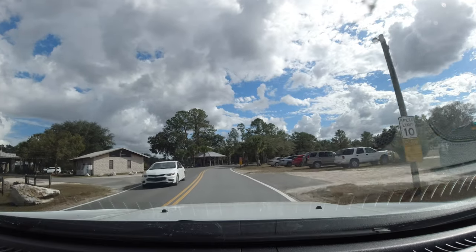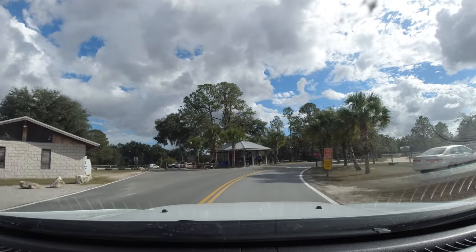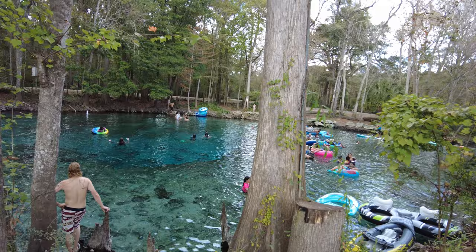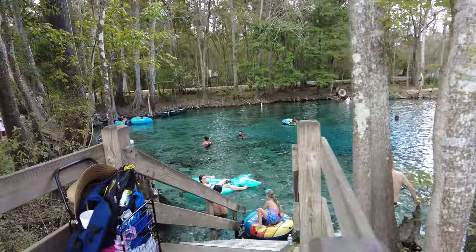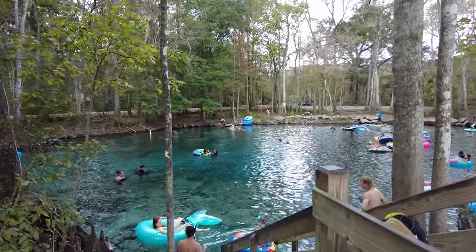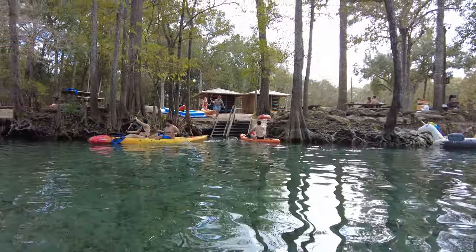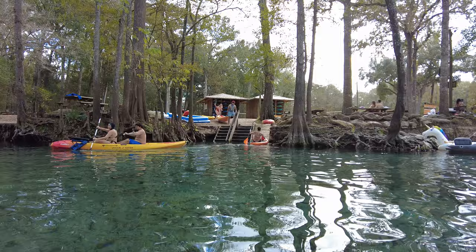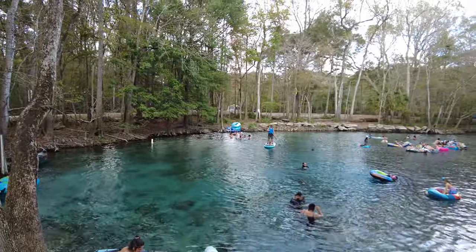We visited on a beautiful Saturday morning and got there just before noon. Since Ginny Springs is a privately owned spring, the price to enter is a bit higher than your typical spring run by Florida State Parks. At the time of filming, the cost was $15 per person per day during the off-season and $20 per person per day during the peak season.